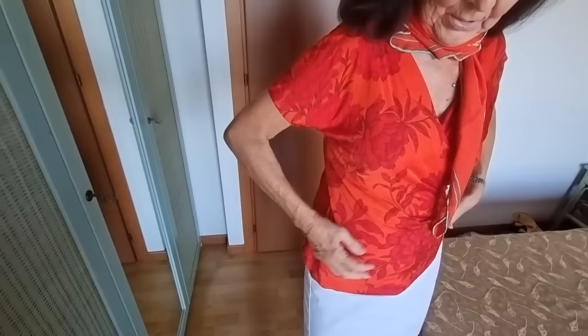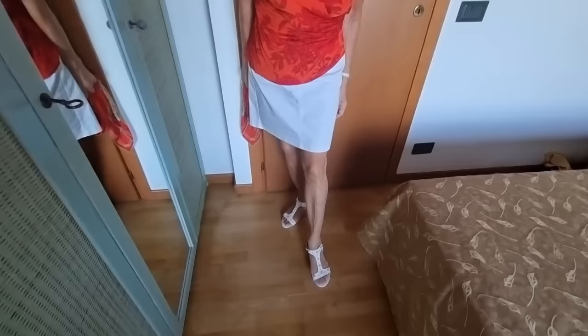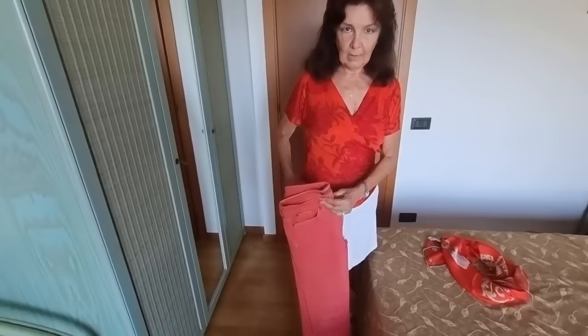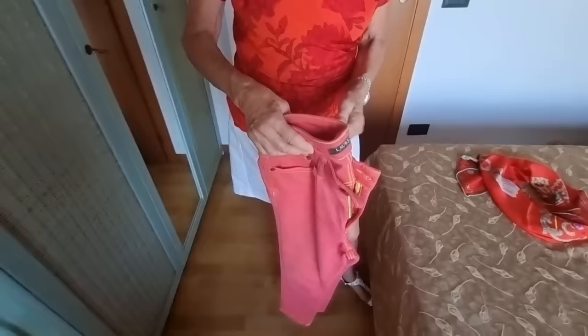This sweater is by Max Mara — where did you buy it? At the charity shop in Licenza, for about 25 euros. It is worthwhile though. You could also wear it with trousers — the trousers are by Ralph Lauren and they fit perfectly. But today it is too hot, so I'm leaving them behind.